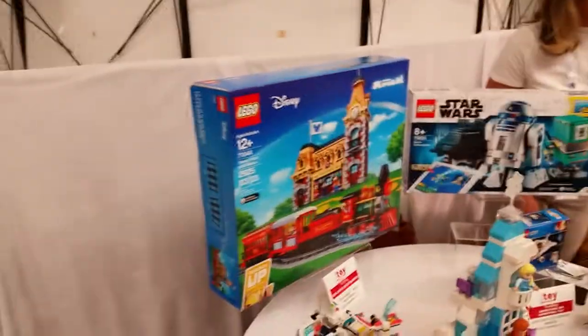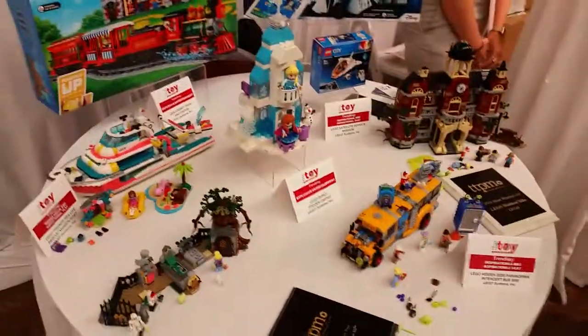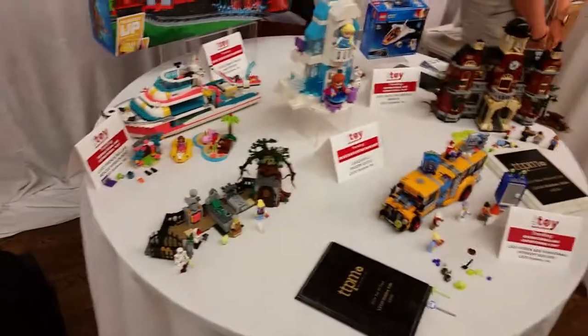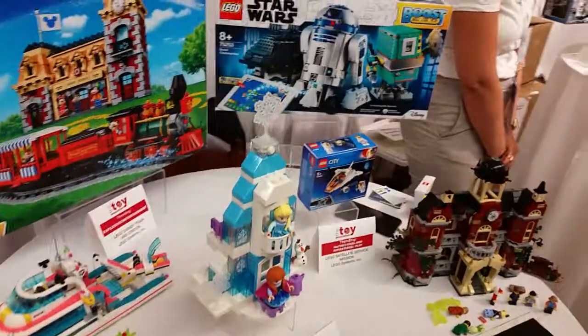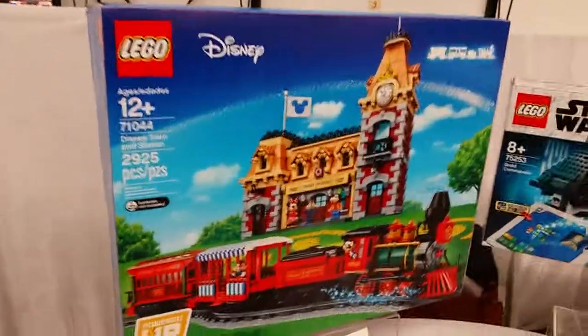Hey folks, we are at Time to Play Magazine's holiday preview. We're at Lego — Lego has a lot of stuff that is out already, just releasing, like Hidden Side and Friends and Frozen. But there are a couple of new things, like this Disney train set, Disney Train and Station.